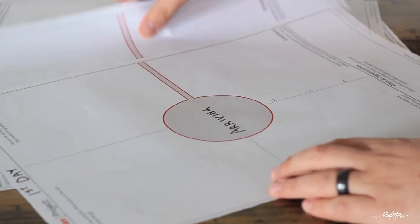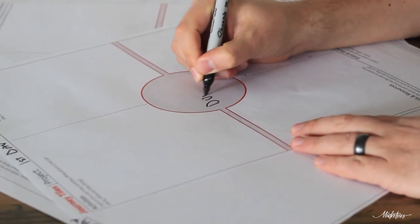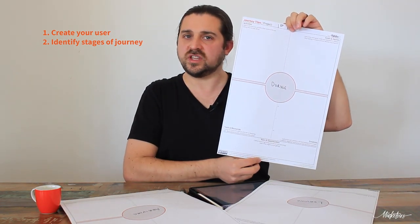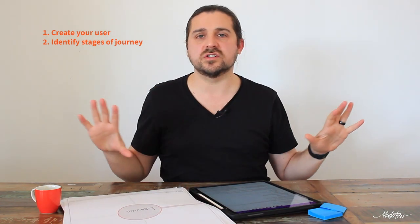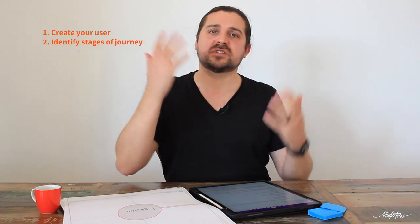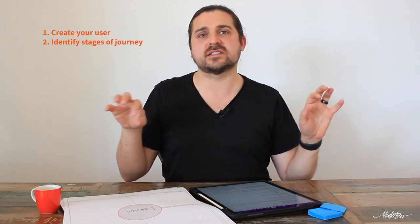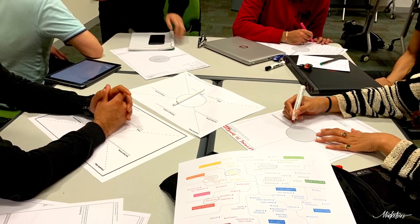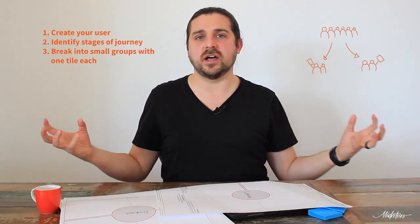Once we've got a character and everybody's connected with it, we go into step two: naming the stages of the journey. In our example of the first day, we've named them simply — stage one: arriving; stage two: during the first day; stage three: leaving. We want to name these stages quickly without getting stuck on details, because since the tiles are modular we can always add new stages. The purpose is to name them quickly and get small groups working on them, which is step three. Typically small groups should be about two to three people, each given one Journey Tile to complete simultaneously.